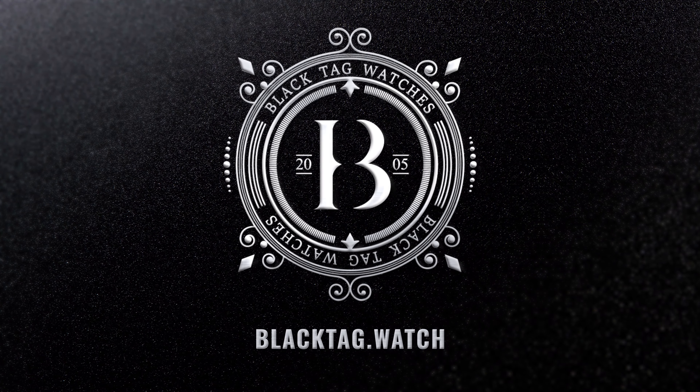The dial also has lume treatment on the hour markers and hands. Surprisingly, no lume was added to the rose gold Arabic numerals. The lume is average — nothing to brag about — but the one thing you could brag about is the finishing of the rose gold hour and minute hands, which look amazing with their satin and high-polish finish.